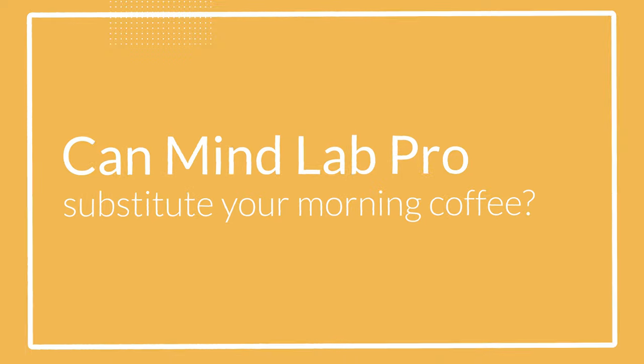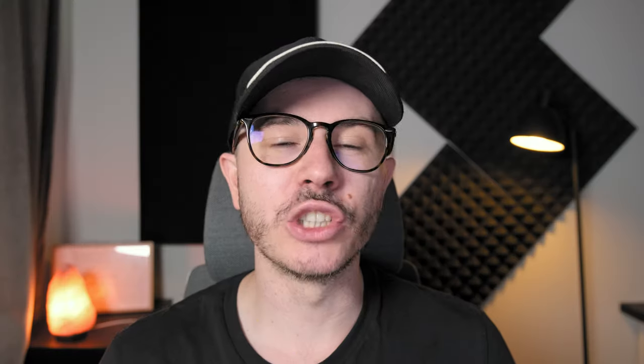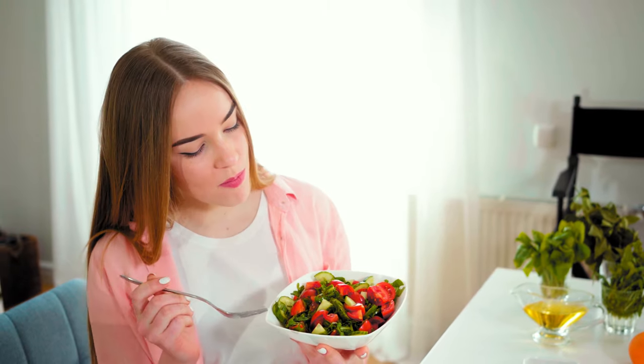People often ask me: can Mind Lab Pro be a substitute for your morning cup of coffee or an energy drink? The answer is it kind of depends. In the short term, probably not, at least not for most people. But if you continue taking Mind Lab Pro for a while, you'll quickly figure out that you don't need that morning cup of coffee anymore, especially if you have a healthy lifestyle. If you drink tons of coffee every day and then take Mind Lab Pro, you probably won't like the effect in the beginning. But if you keep taking it, your body will get used to the effects.